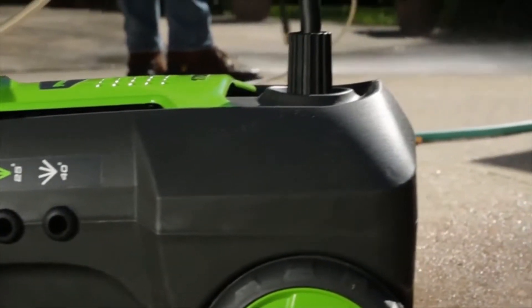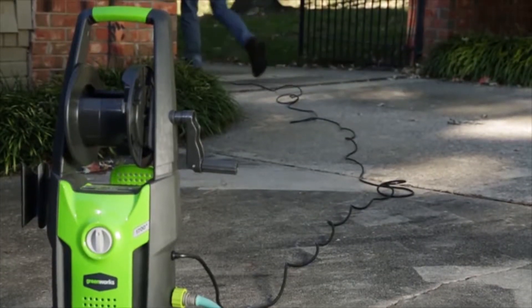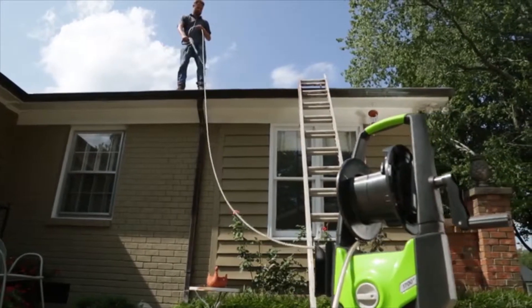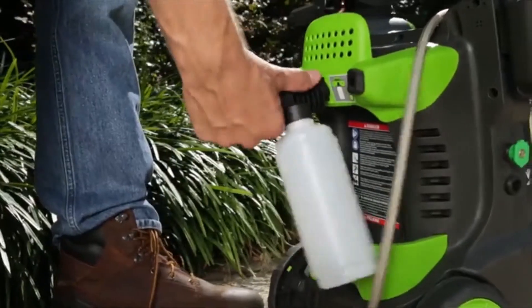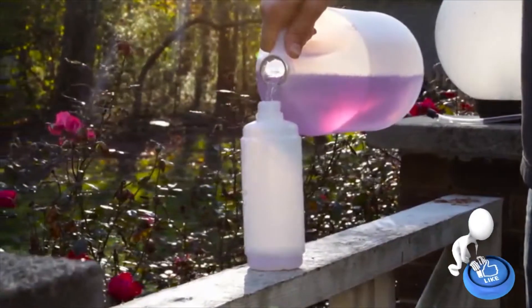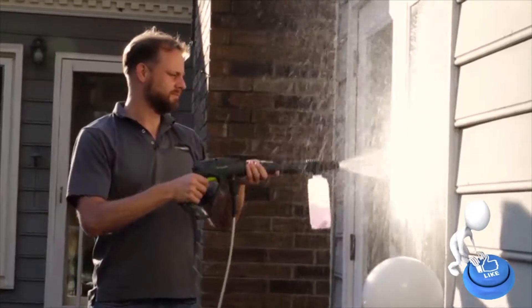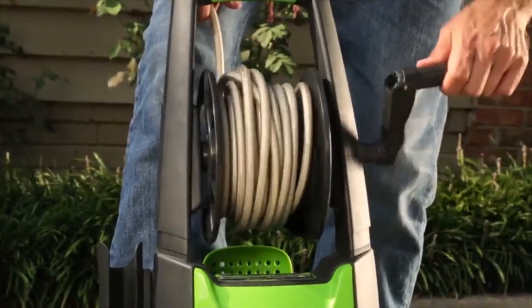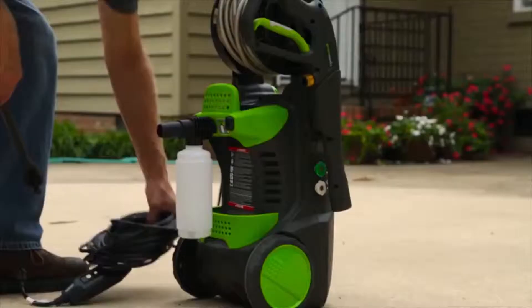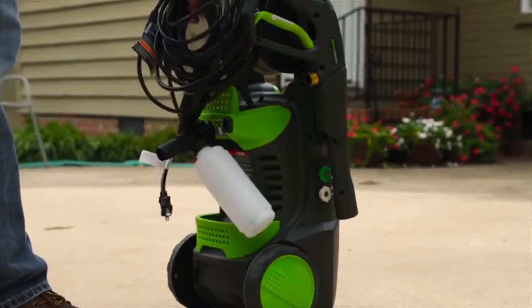The unit can be operated in either the vertical or horizontal position. The 35-foot electric cable and 20-foot hose enable you to move freely while cleaning. Fill the detergent tank with soap formulated for pressure washers to wash away tough stains and dirt. Built with onboard storage features like the rotating hose reel and pressure gun holster, you can easily pack up the pressure washer after use.